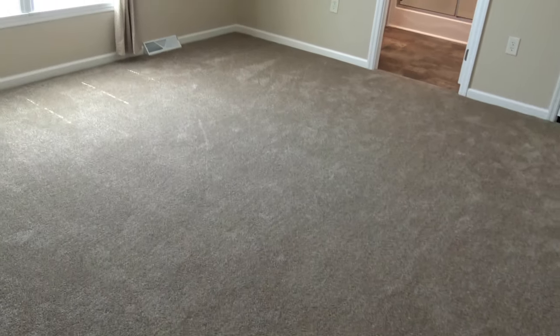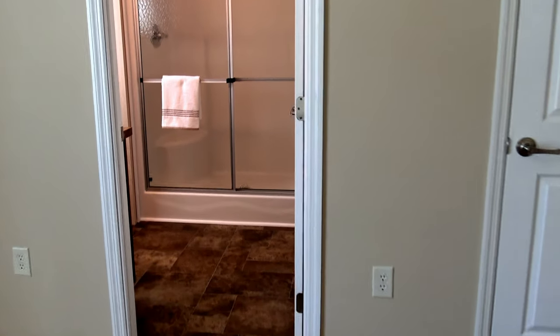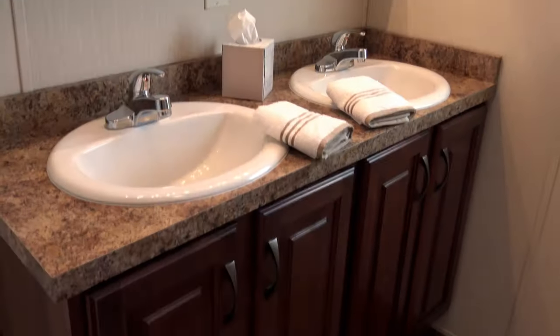Whoa, big bedroom. Your standard size shower stall, your commode, your cabinets.